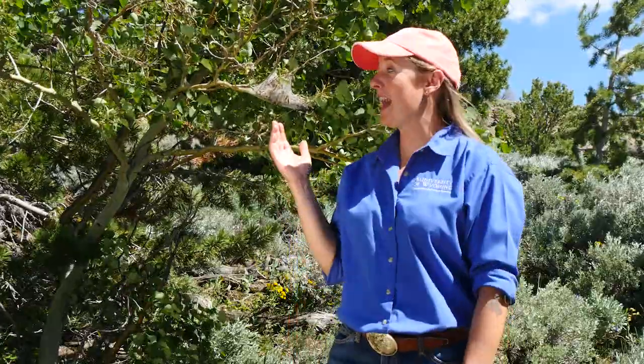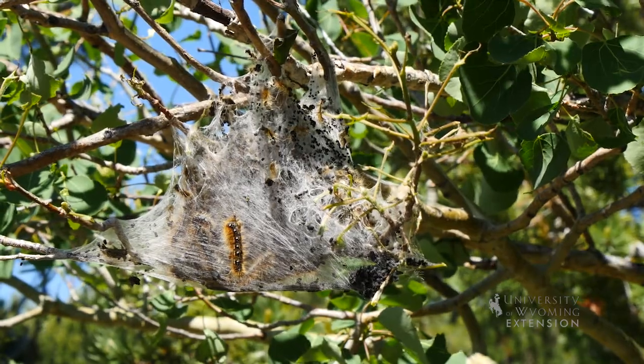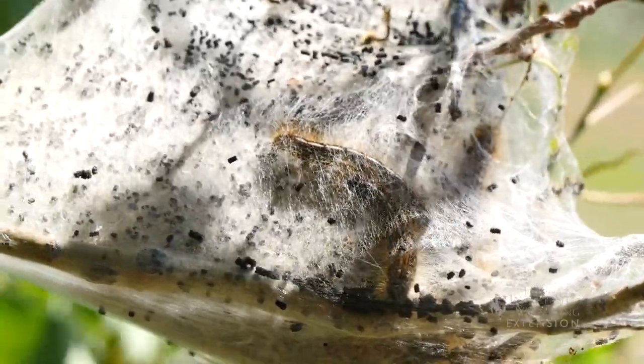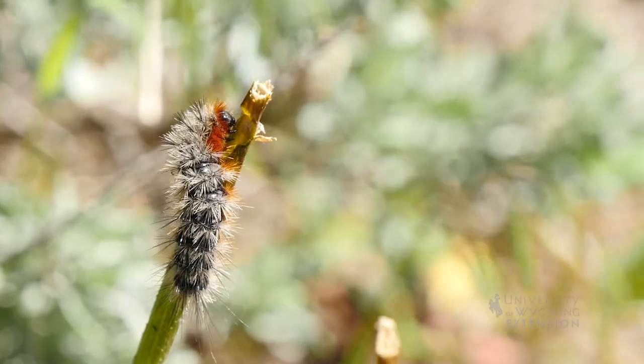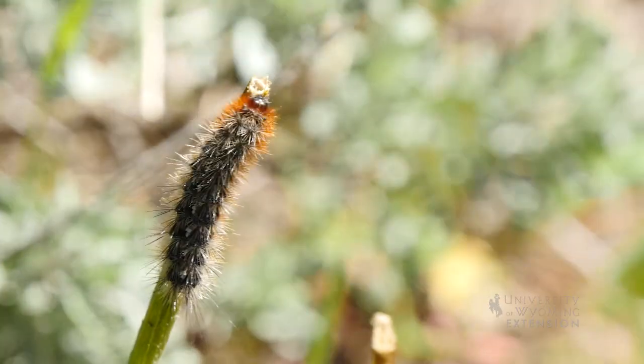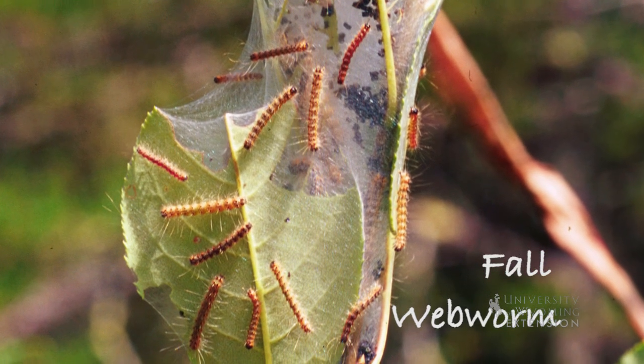When you're out in the woods for a nice weekend, you oftentimes bring along a tent for protection against the elements. These caterpillars are doing the same thing. There are many species of tent caterpillars and some other types of insects that also produce tents. The most common and damaging in Wyoming is the western tent caterpillar, which can be seen in May and June. If you've seen tent-producing caterpillars in the fall, it is most likely the fall webworm.